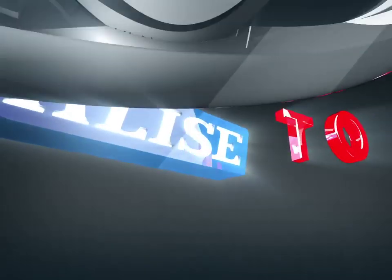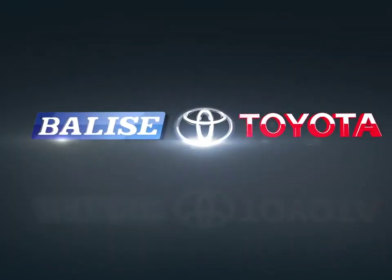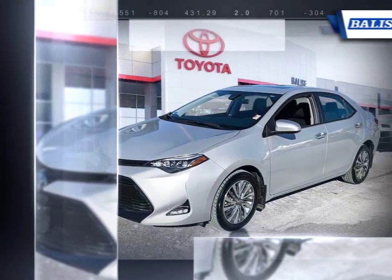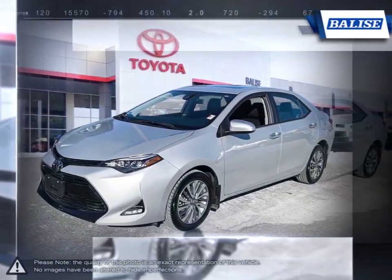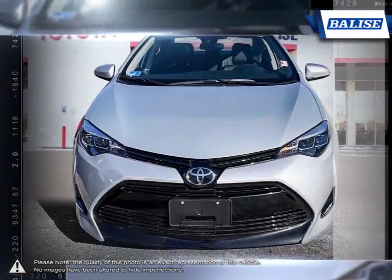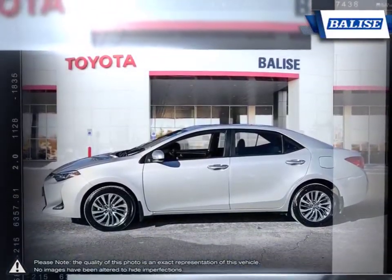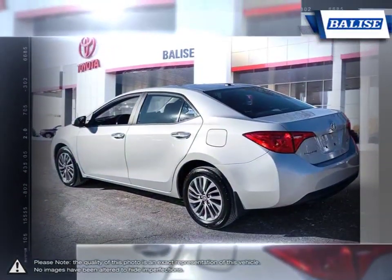Welcome to Belize Toyota! Today we're looking at a 2017 Toyota Corolla. Among the vast selection of small sedans available, the Toyota Corolla continues to stand out as a top choice year after year. Thanks to a generous list of standard equipment, the Corolla comes loaded with easy-to-use features.